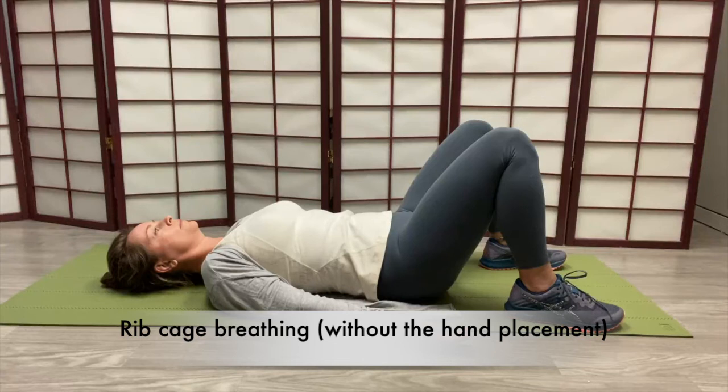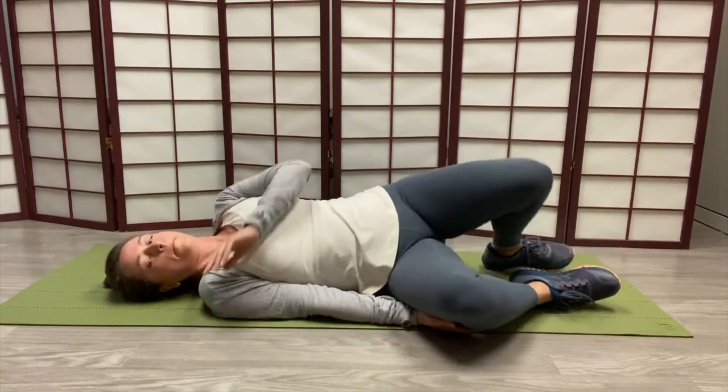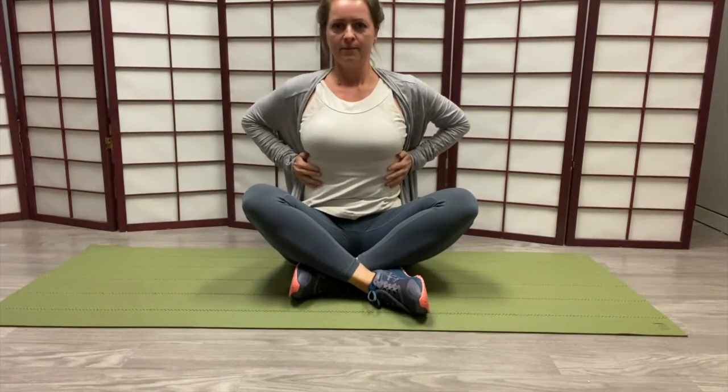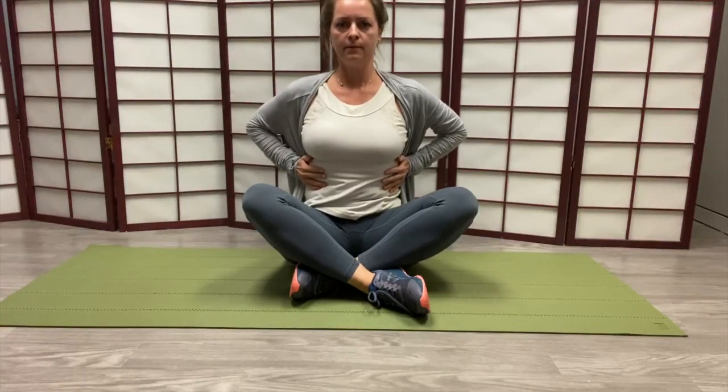Here's another view of ribcage breathing without the hand placement. A more functional pattern for ribcage breathing is in sitting. Most of the time we're upright during the day. It's more challenging, but very useful to learn ribcage breathing in a sitting position. Her hand placement is showing: inhalation is opening and exhale is coming together — opening and coming together.